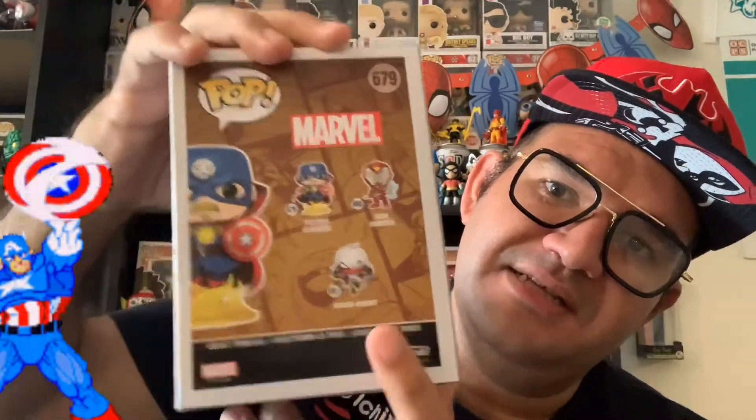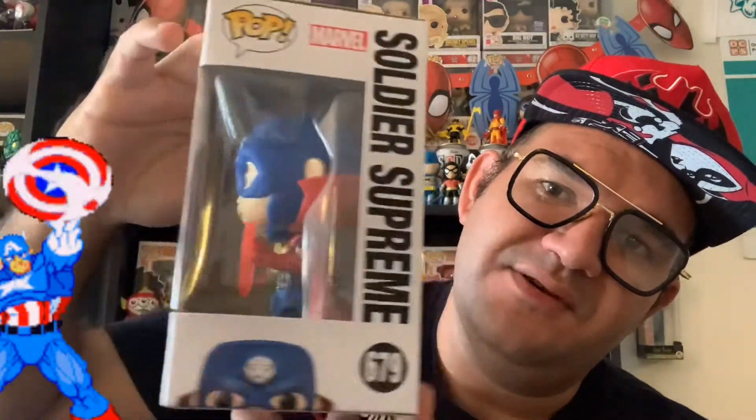But before we go to that package, I went to Worgen's yesterday and I got the Infinity Warps Marvel glow-in-the-dark Worgen's exclusive — Soldier Supreme. It's a mixture between Dr. Strange and Captain America. I love this pop, and I only needed this one — now I have the whole set at night. Pretty cool; this was from a comic book about a year and a half ago.